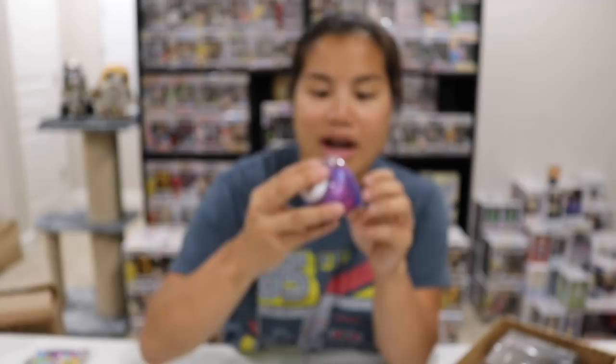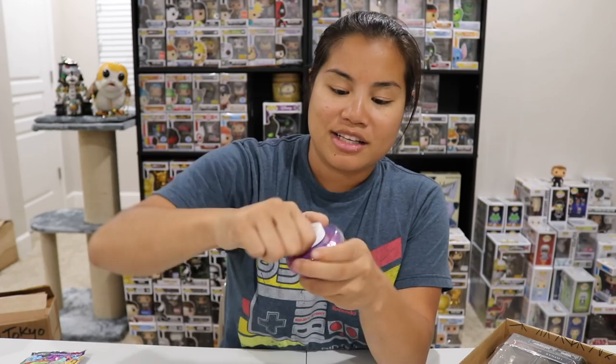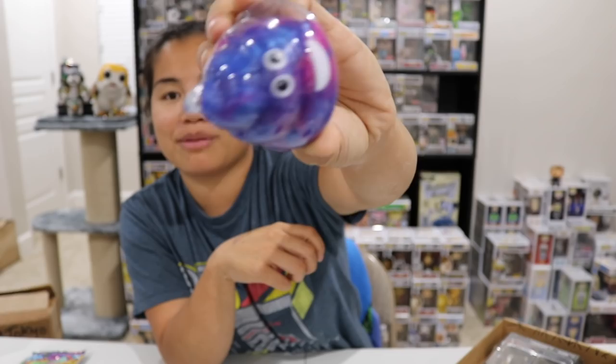Oh, what is this? Next we got unicorn poop slime! My god kids would love this — it's like purple and pink. I'm gonna open it and see. This looks like really wet slime, not like putty slime. I must say, as an adult I appreciate the putty slime more than the wet slime because the wet slime is goopy, but I feel like kids love slime, so you can't go wrong with that.